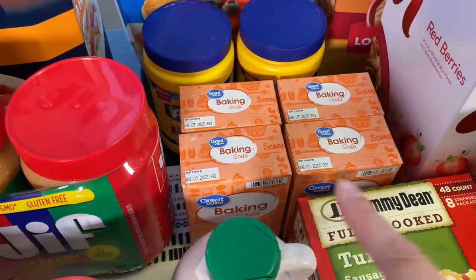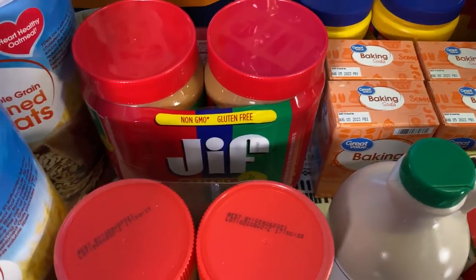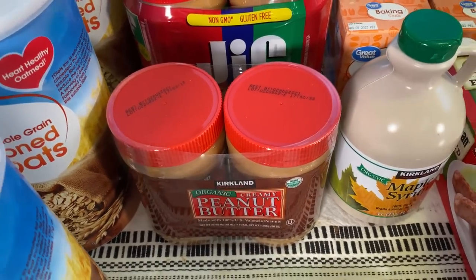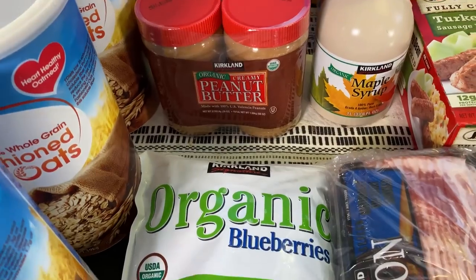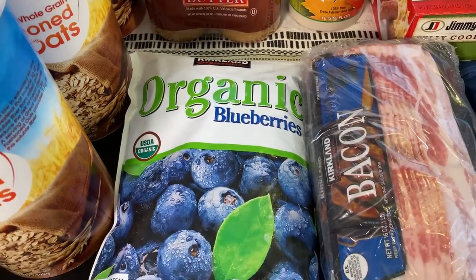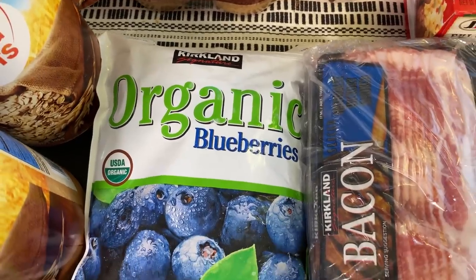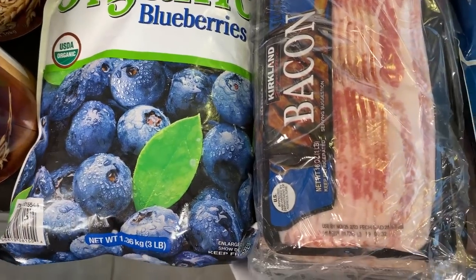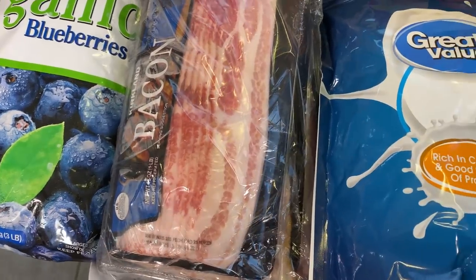We use baking soda for baking and also for cleaning. And then I got peanut butter because my family uses peanut butter for breakfast, like in the oatmeal. What I did was observe my family for the last couple of months, specifically the last month, and calculated what we're really using. So aside from the written calculations, I also looked at what my family was actually using during the month, and based off of that I did my shopping.